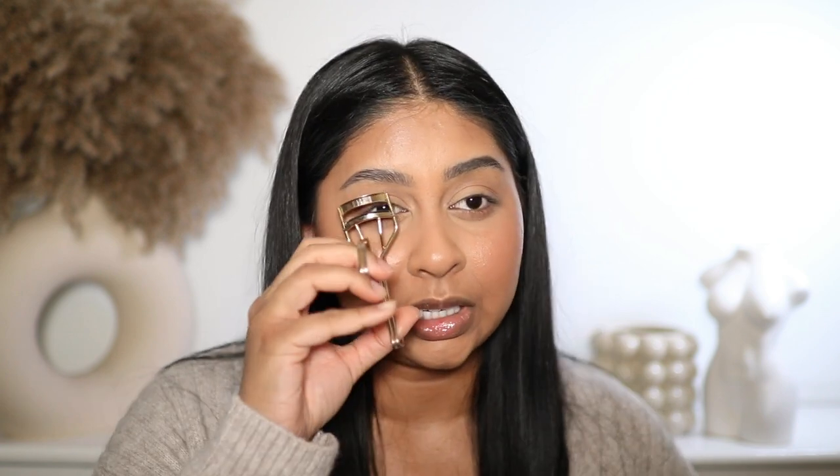Whenever you do your makeup in a rush it always looks better than when you spend three hours on it — I don't know why! It's just ever so subtle but it's really brightened up the eyes. Essence I Love Extreme mascara — how did I live without this stuff for so long?